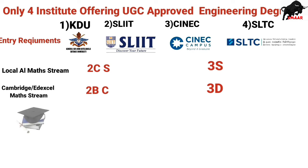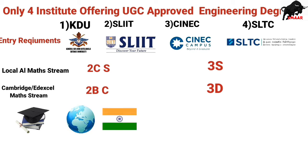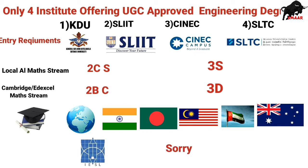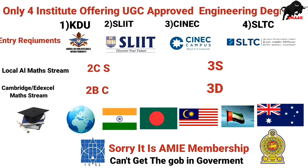However, it doesn't matter where you finished your four-year engineering degree — even if you went abroad, for example India, Bangladesh, Malaysia, Dubai, or Australia. It doesn't matter: if you don't get the AMIE membership in IESL, you cannot work in the Sri Lanka government sector. But in the private sector you can work as an engineer if you have a four-year engineering degree.